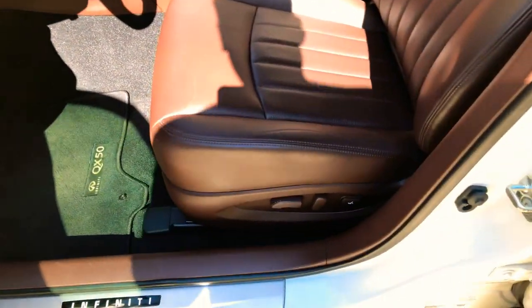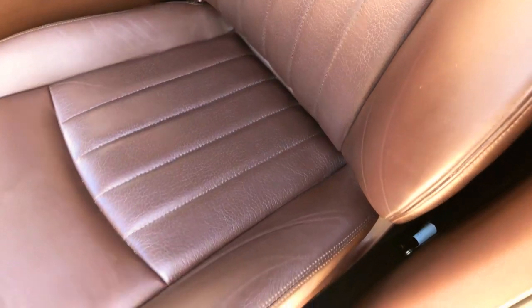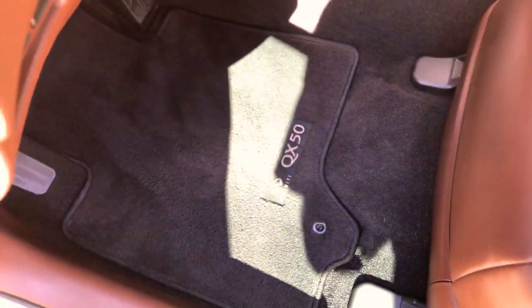Beautiful seats. Most of these are either tan or black — this is called chestnut, it's a nice rich brown color. No sign of wear, just like new, no scratches. Infiniti used high quality material, you can tell. Got clean carpets and floor mats.